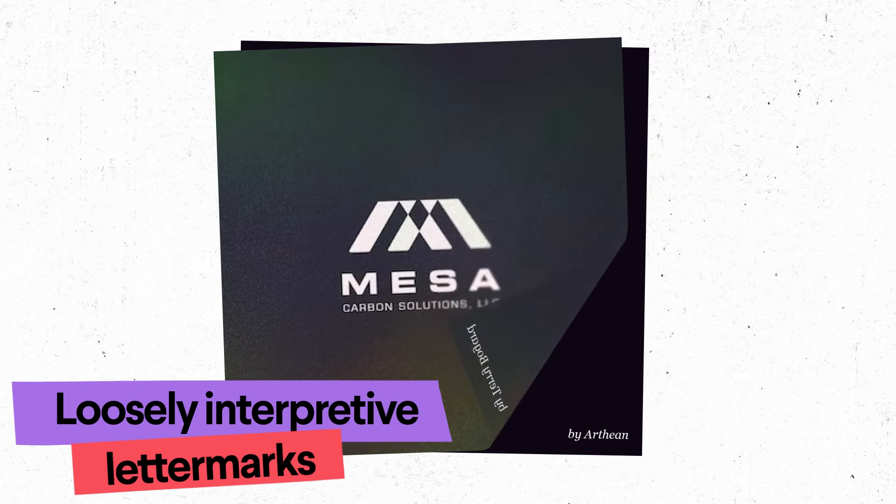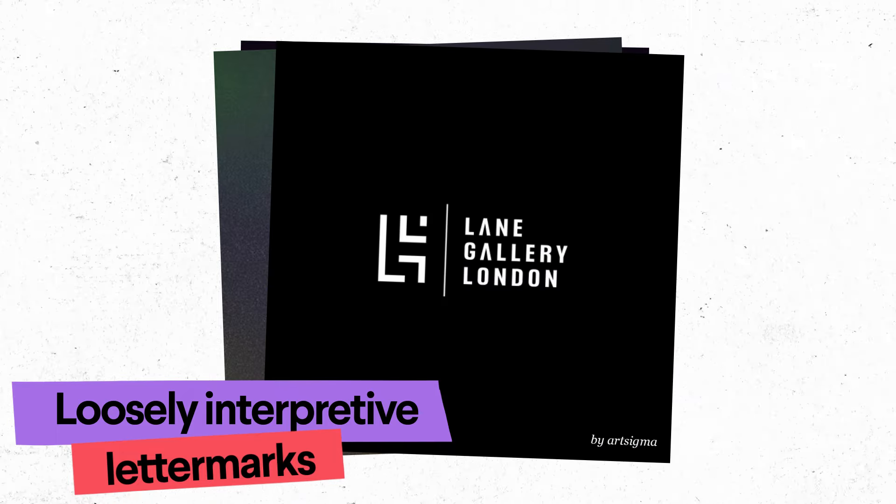Loosely interpretive letter marks — a trend where designers alter letters so much you have to look really closely to see what they represent — adding a deeper level of interaction to the design.